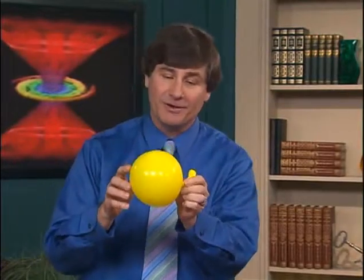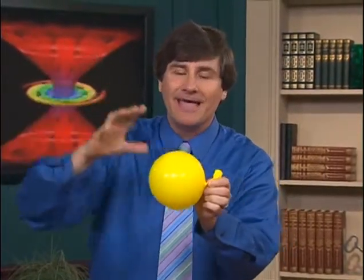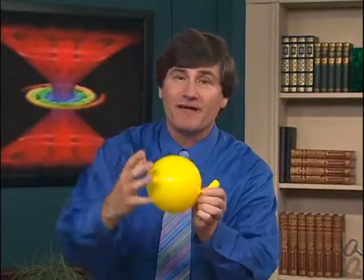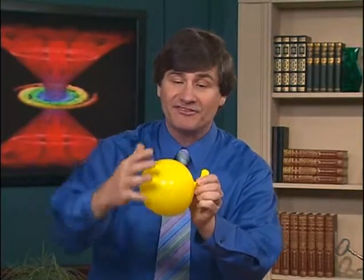Let me give you an analogy. If I blow up this balloon, the pressure of the air inside is trying to push out, and that's balancing the tension of the rubber that's trying to pull it in. Neither one is winning — they remain stable in hydrostatic, that is, mechanical balance. That's what the sun and other stars are doing.